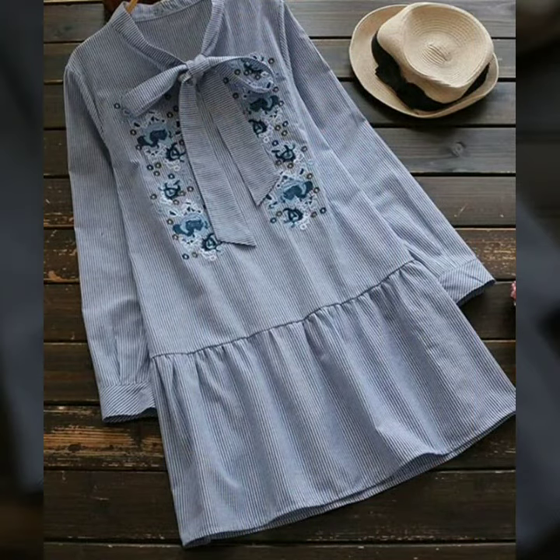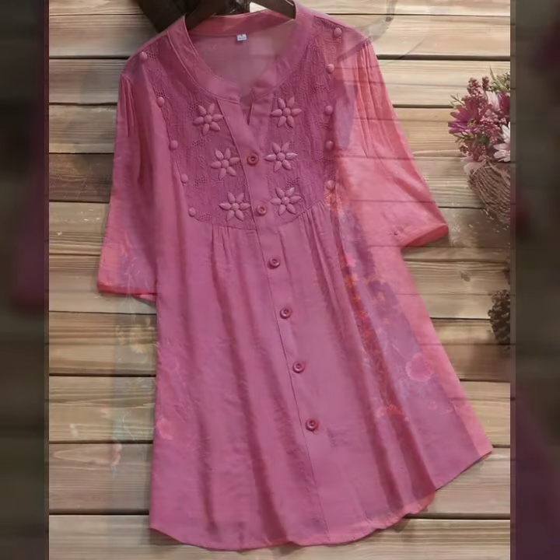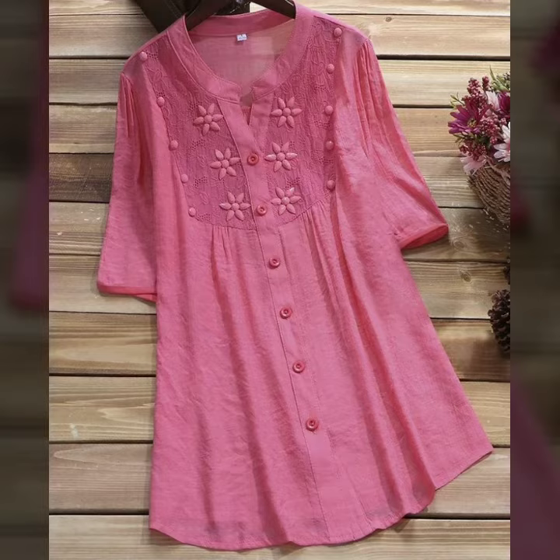If you want to design these blouses yourself, you can — they are very easy to make. If you don't know stitching, you can see tutorials on different channels.